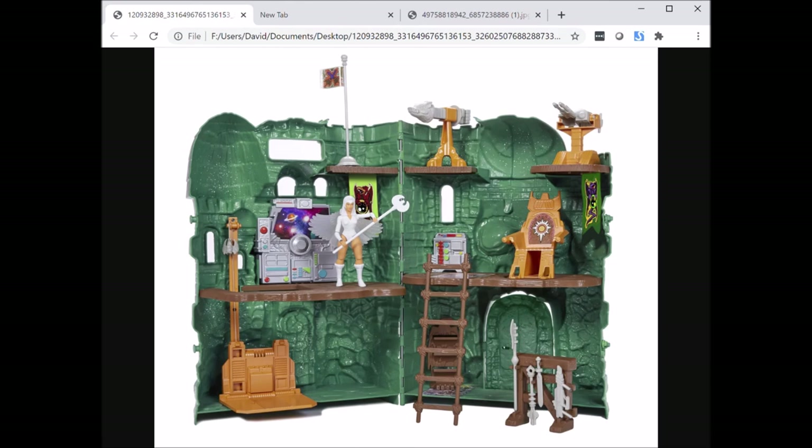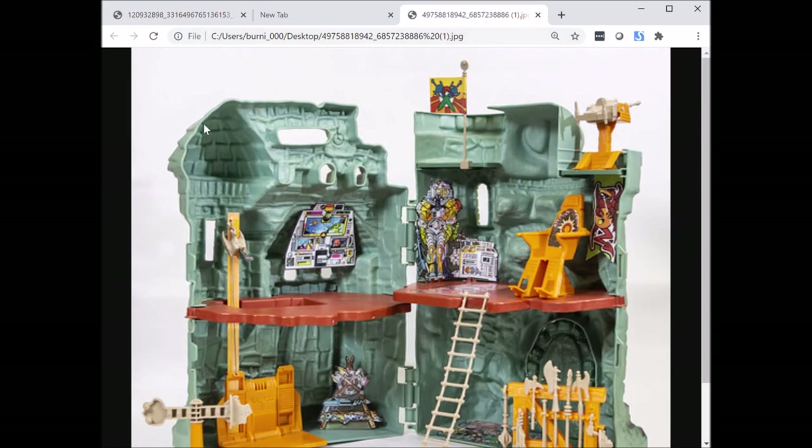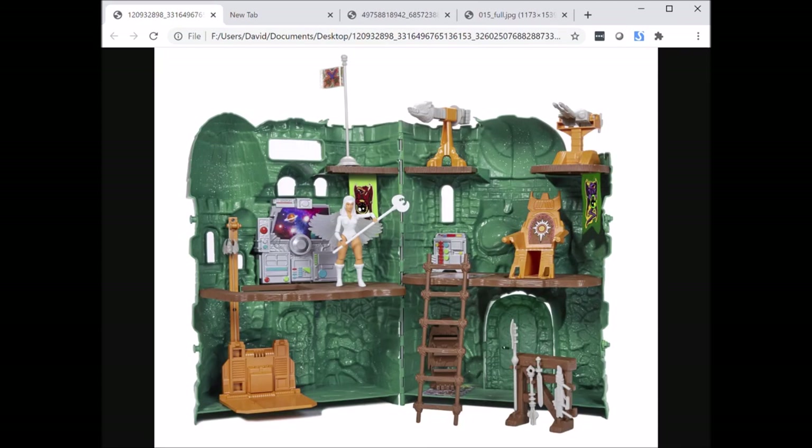Something else I wanted to point out: the thatched roof seen here on the left is pretty large and very round on the Origins playset. On the vintage castle it's much more triangular and smaller, which I prefer.